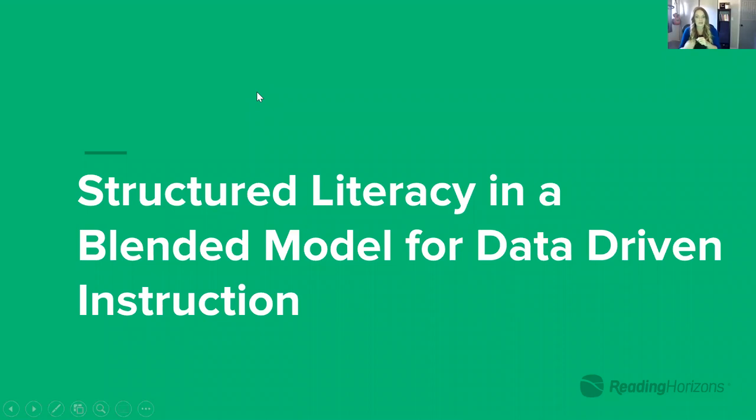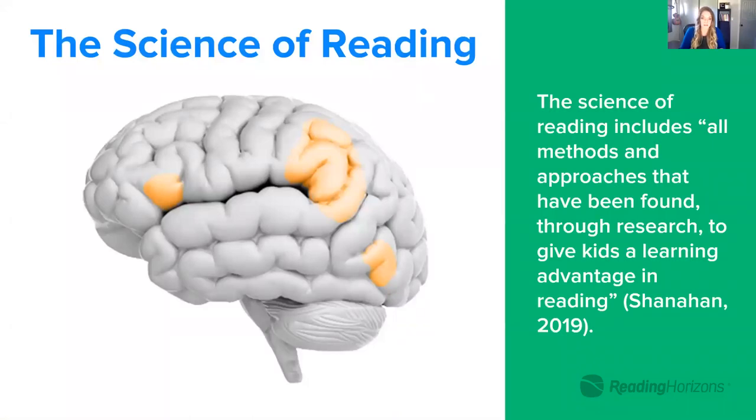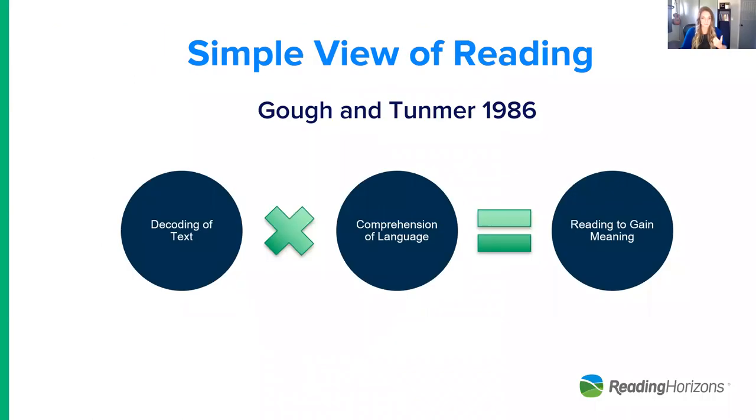Now let's get into structured literacy in a blended learning model for data-driven instruction — one of the main benefits of blended learning. Structured literacy is based on the science of reading, which is a vast body of evidence from multiple disciplines. One key model that came out of the research is the simple view of reading, proposed by Goff and Tumner in 1986. It proposed that reading comprehension is a product — not a sum — of decoding and language comprehension. There are sub-components in both, but it's critical to give those equal weight in instruction.